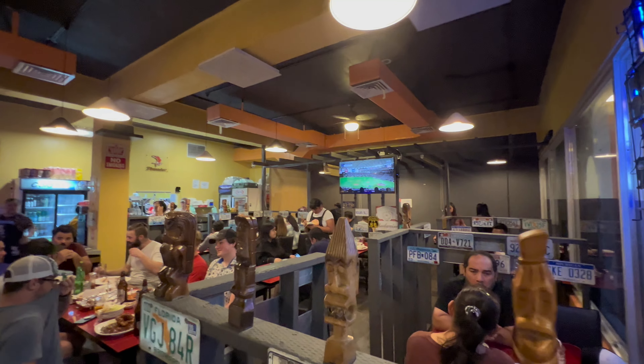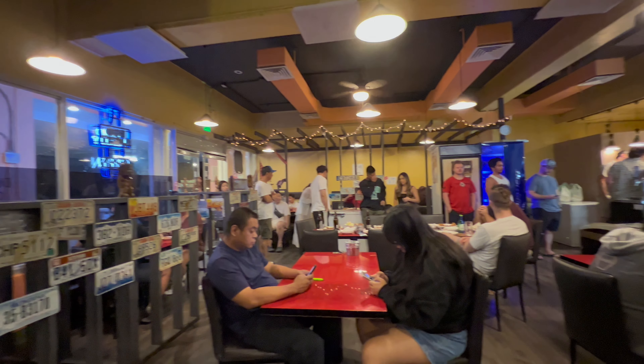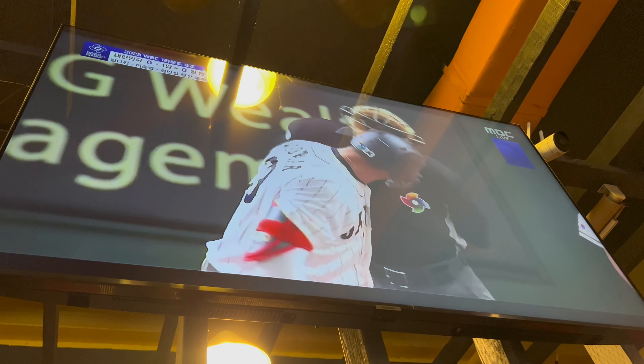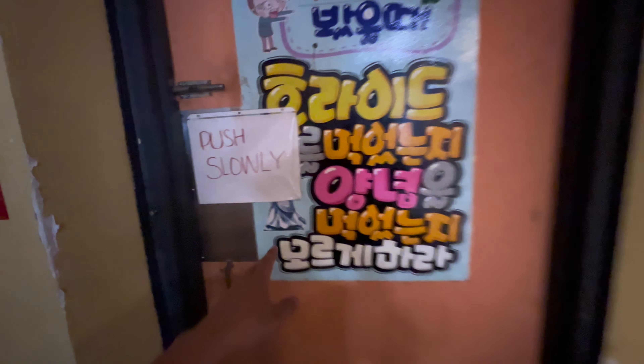Looks busy. So this is how the inside looks. We got a sign-in. Look at that — soy sauce chicken. I guess we're waiting for a table. Check out all the cool interior. Got the cool license plate vintage. It has the vintage Carabao. Looks like a cool diner, just simple like that.